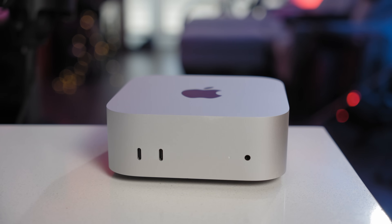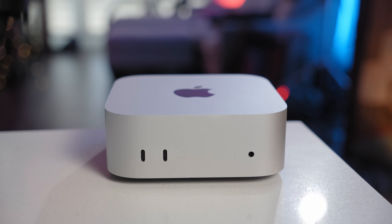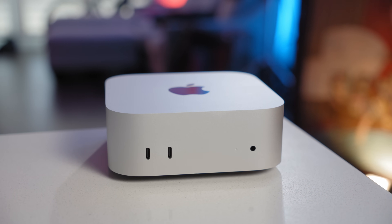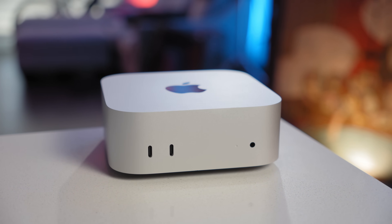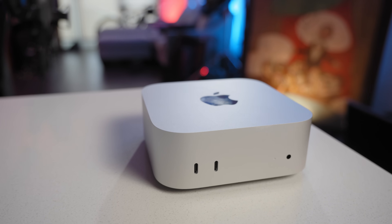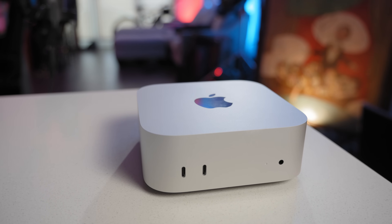Why is there so much buzz around these machines? They've been around for a few years now, and that's the thing. The Apple Silicon versions — the M4 Mac Mini, the M4 MacBook Air, even the M1 Mac Mini and MacBook Air — are the start of us being able to consider the Mac Mini and MacBook Air as pro-level machines.